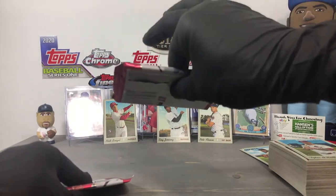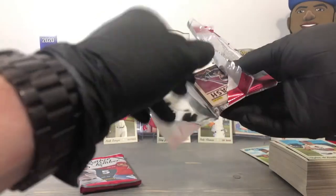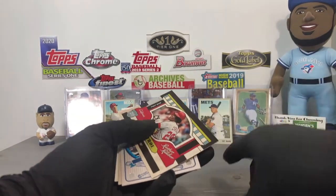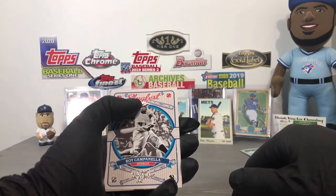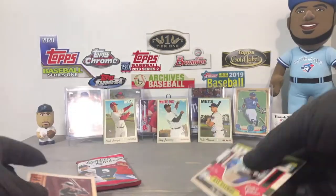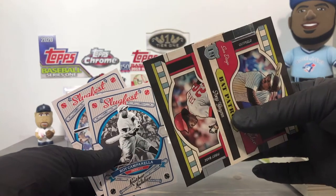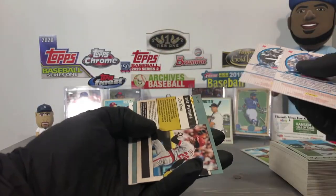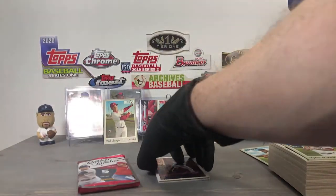This pack feels like it has the hit in it — it's quite thick, likely a relic, though it could be a relic auto. First up: Slugfest Chris Bryant insert — I really like this product because every card is different. Pat Patrol Rod Carew, a Roy Campanella, a Tony Gwynn Pat Patrol — it's not common that you get two of the same inserts in the same pack; that's rare in my experience across two or three of these. Charlie Blackmon as well. Leather and Lumber is basically a product of all inserts with a guaranteed hit.